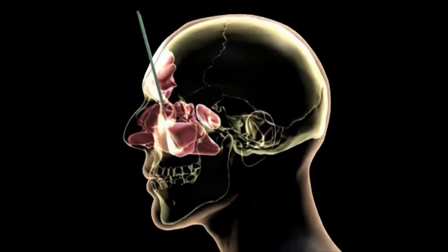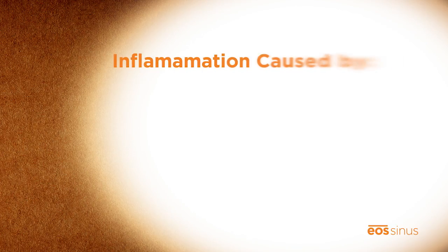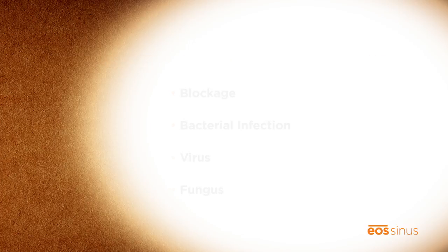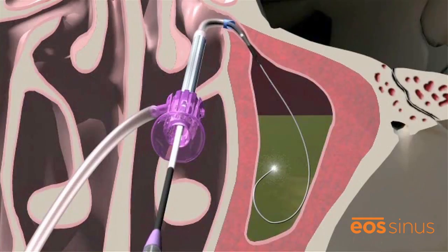Let's take a closer look at how balloon sinuplasty helps this condition. The sinuses are air-filled spaces located behind the nasal bones, cheeks, and eyes. Sinusitis is an inflammation of the inner lining of the sinus, usually caused by a blockage from an infection — from either a bacteria, a virus, or a fungus — and can result in facial pain, pressure, and headache.